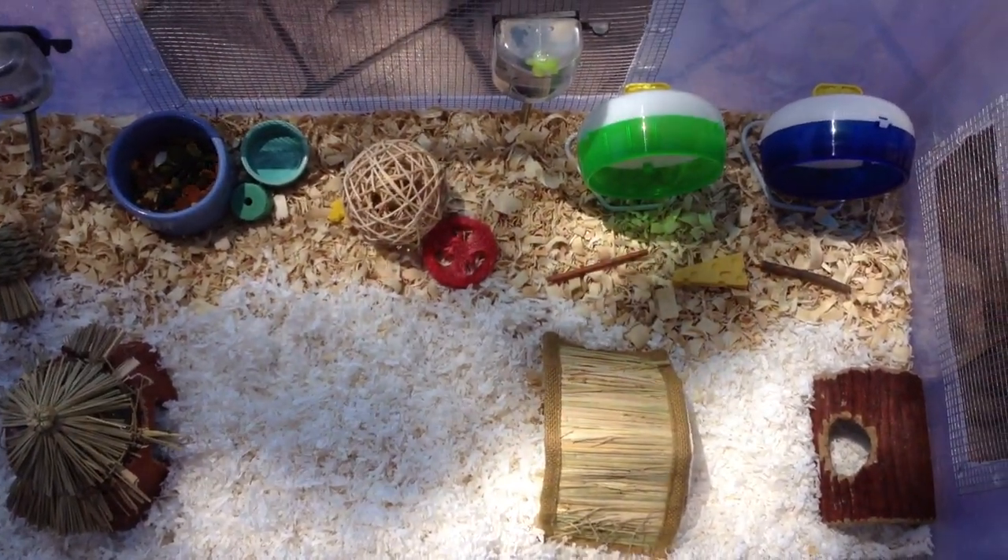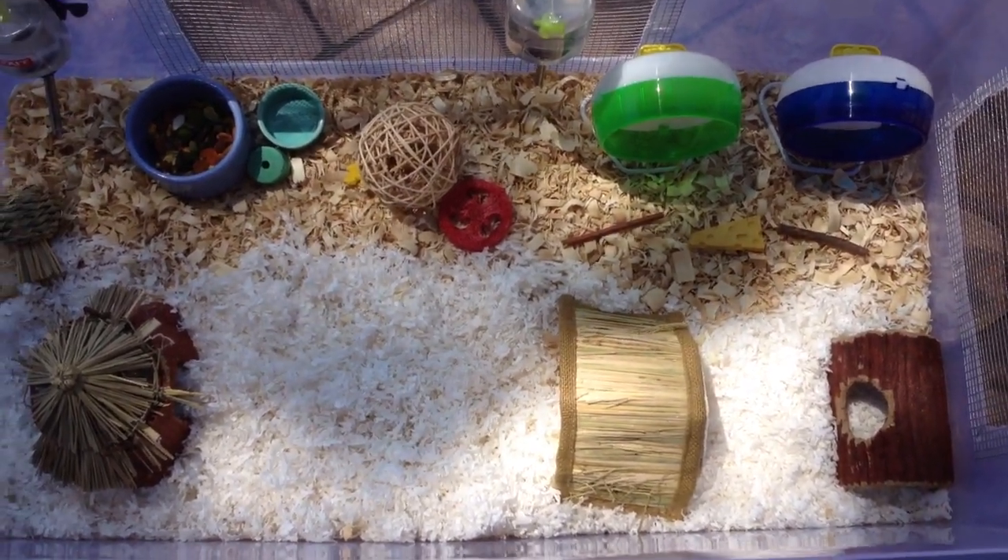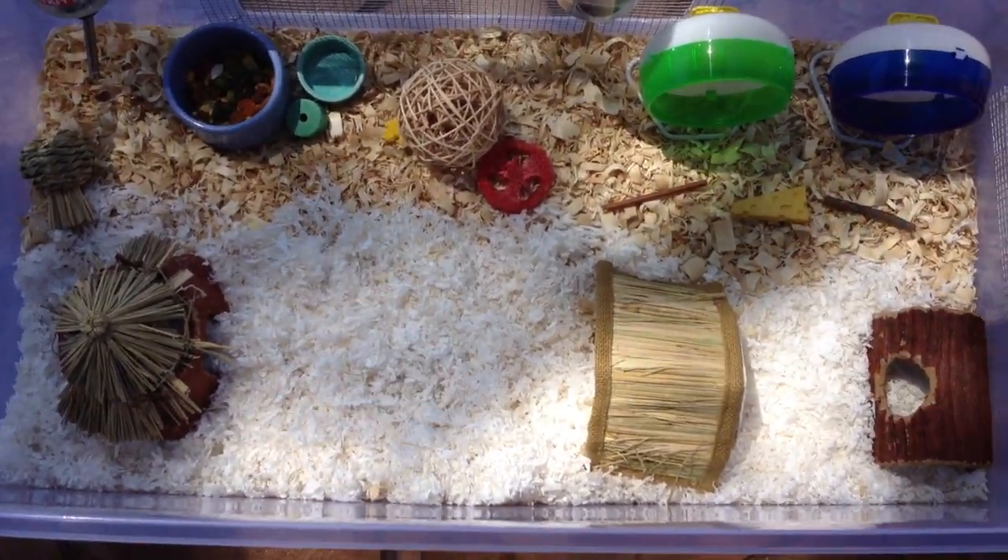Nice and roomy. So yeah, that was their cage tour. I hope you guys enjoyed it. And if you have any requests, please leave them in the comment section below. Bye.